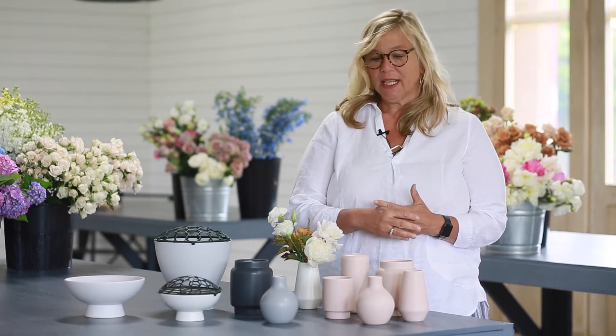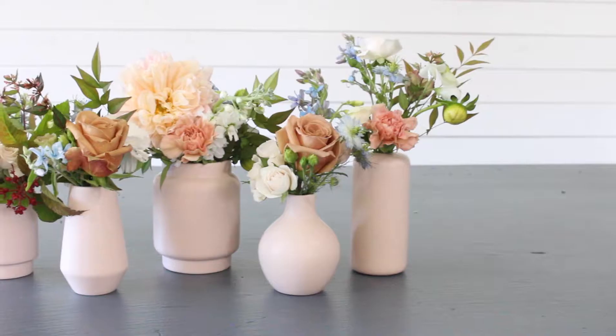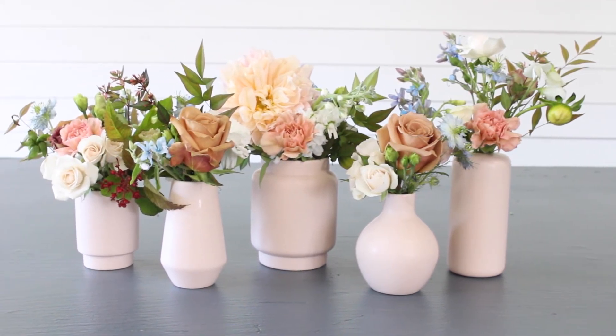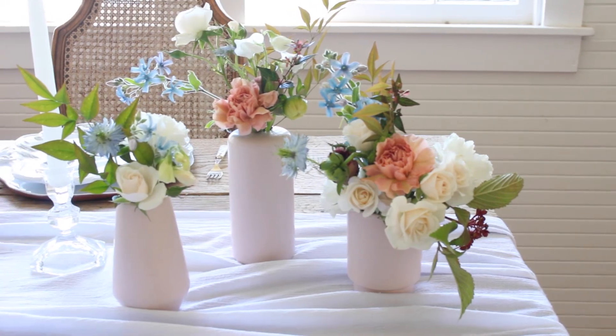I needed bud vases — ones that were unique. I worked with our team and our developer, and we came up with five different shapes. Not only do the sizes and the heights graduate, but the mouth and the girth graduates too. And that's really important as far as the scale of a design.